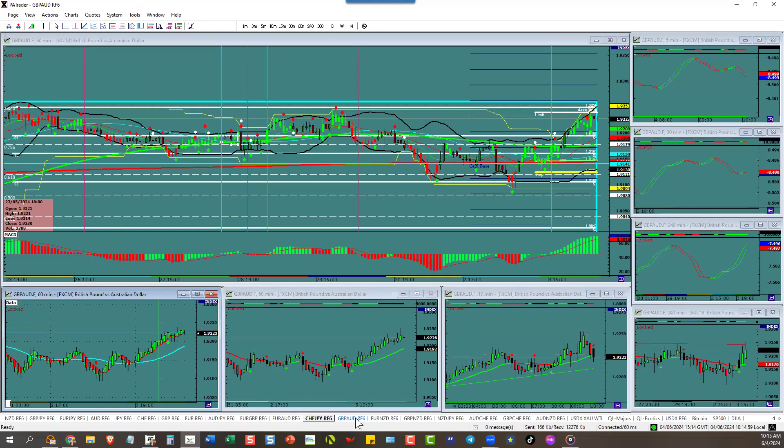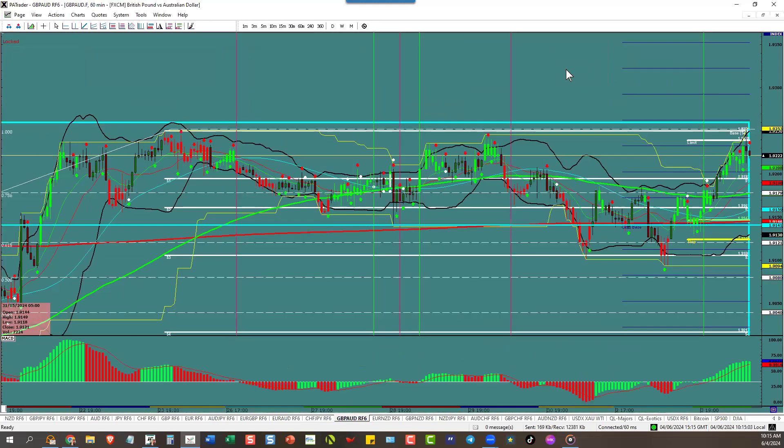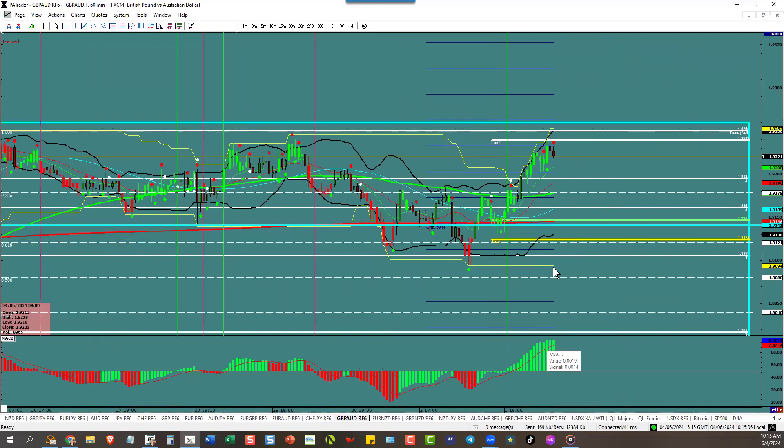Pound aussie went to the pip to its ATR. We're at a triple top here also — watch for it to come down. There's no more room up to the top on pound aussie. As we know, pound New Zealand is headed down and New Zealand yen is headed down, so we'll most likely see that.